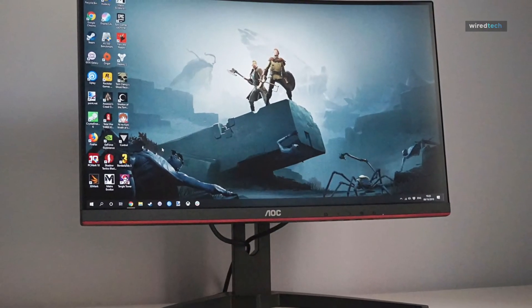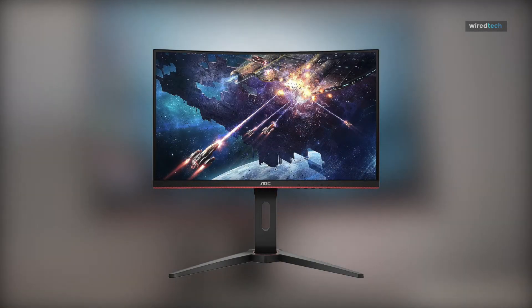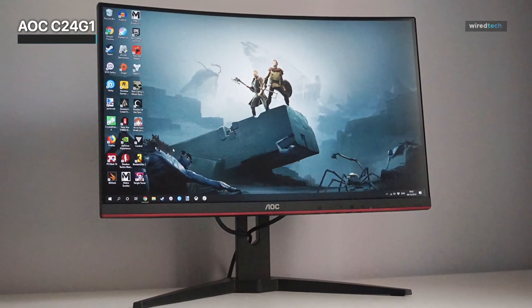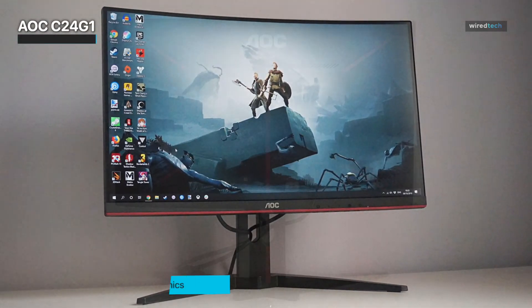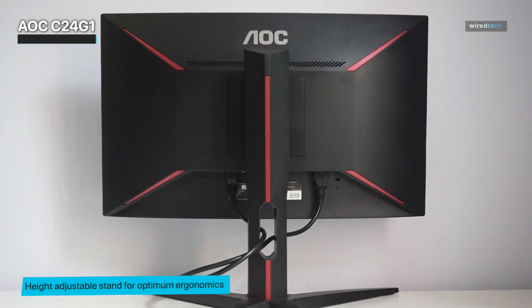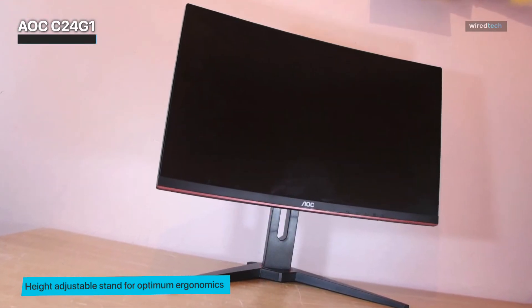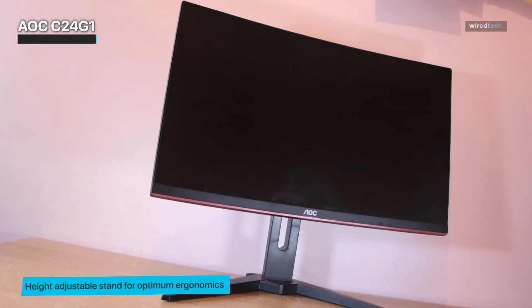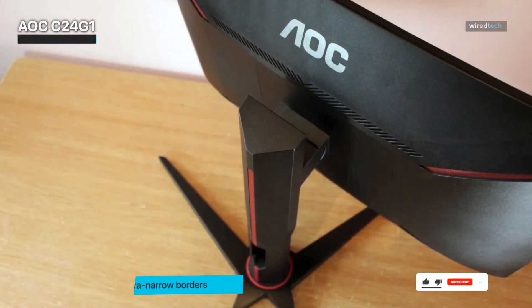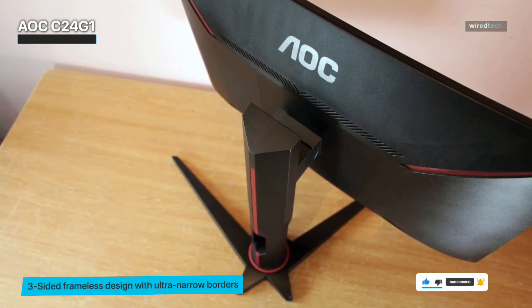The AOC C24G1 boasts a full HD VA panel with 1500R curvature and a frameless design. It is also the smallest and most affordable curved gaming monitor with a vast range of features. It features a FreeSync panel with 1080p resolution and a pixel density of 92 PPI, and also gives immersive clarity surrounded by 16.7 billion colors for an incredible gaming adventure.